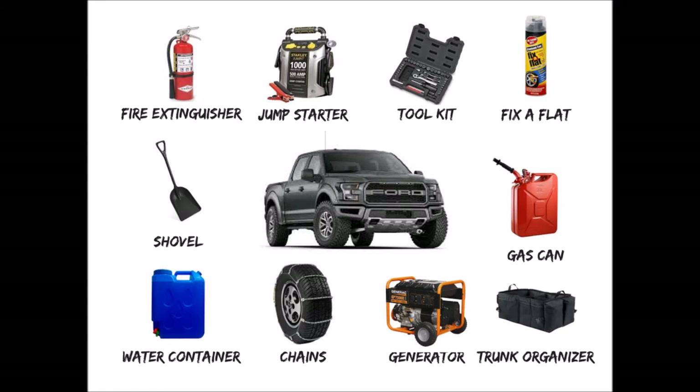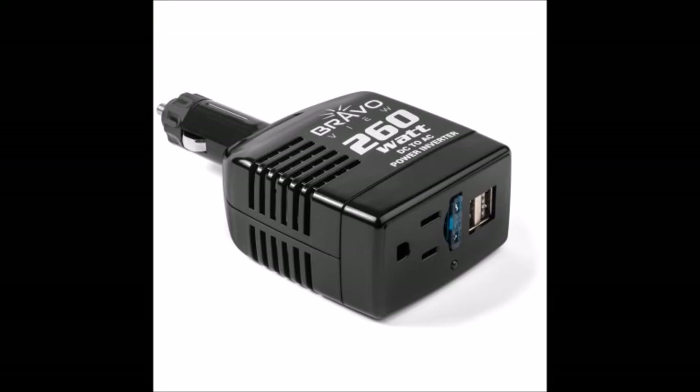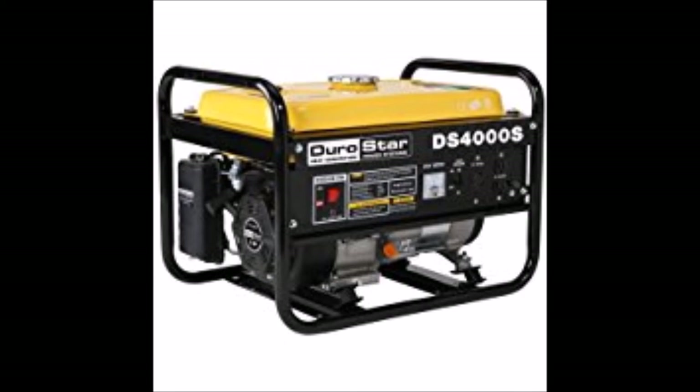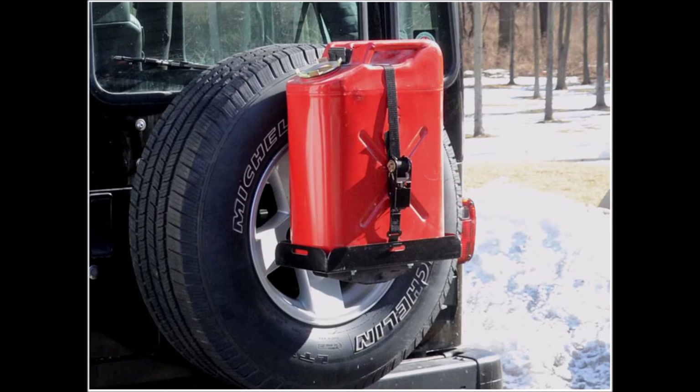A few more accessories and gear options: vehicle camo netting is great if you need to hide your vehicle when bugging out somewhere you don't want to be seen. A power inverter that plugs into the cigarette lighter lets you power electronic devices. You should have a good escape tool that can break windows and cut seatbelts, in case you're in an accident or need to rescue someone. Some kind of pry bar or demo tool is useful in case you need to break into a vehicle. A good gas or solar-powered generator will keep you powered off the grid. You should also have a way to carry extra gas to increase your vehicle's range, since you don't know if you'll be able to fill up.